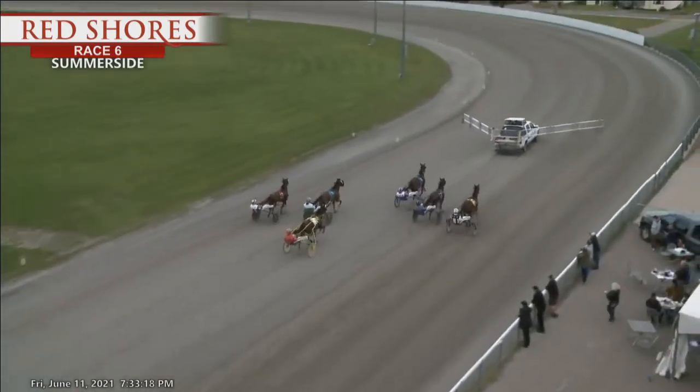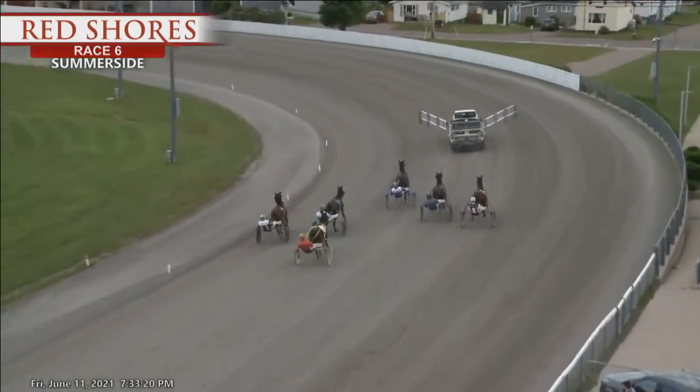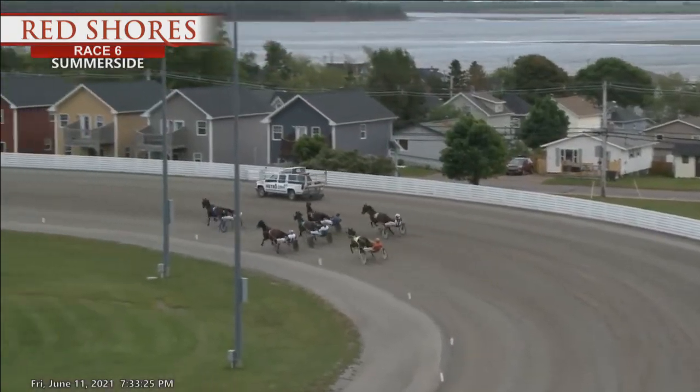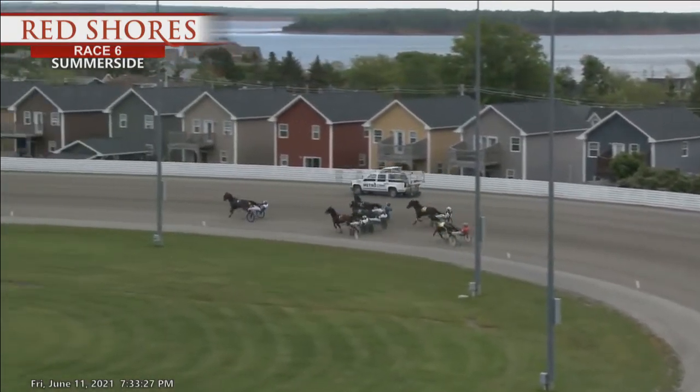That's Source of Light leaving out on the cones. Campco Spartacus. Nowhere Man between horses. Fire Jet from the outside. Then For Sale. And way wide is Beach Chair as they round the turn.